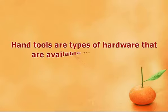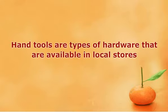Hand tools are types of hardware that are available in local stores. These tools are designed to perform light to moderate work with minimum force required, since these tools are only designed to be operated manually by hand. Some examples of these tools are clamps, pliers, hammers, crowbars, wrenches, paintbrush, and others. These tools are utilized by really skilled workers as they demand total control and precision. Some of these tools are used for very sensitive and delicate lines of work like art, jewelry-making, or hand-crafted musical instruments like guitars or pianos.